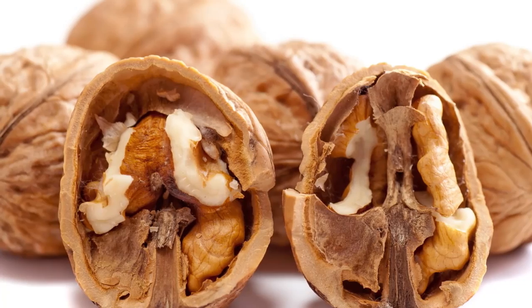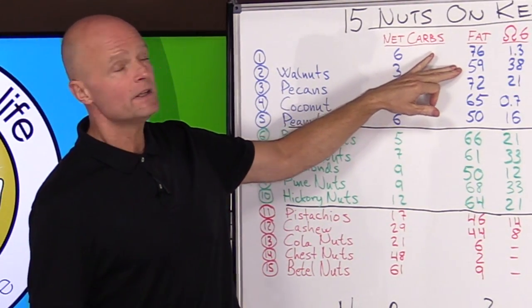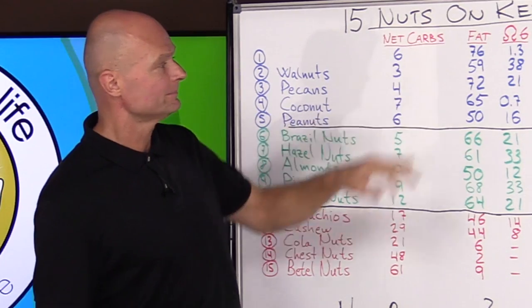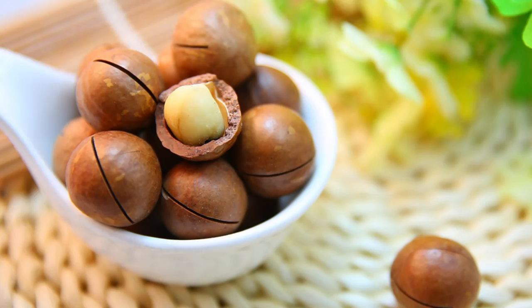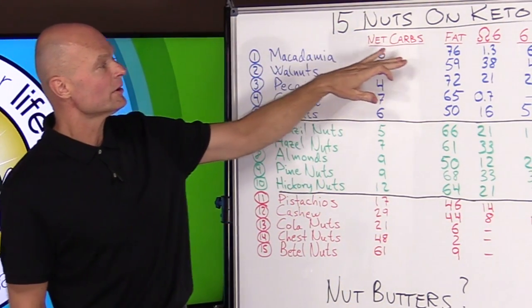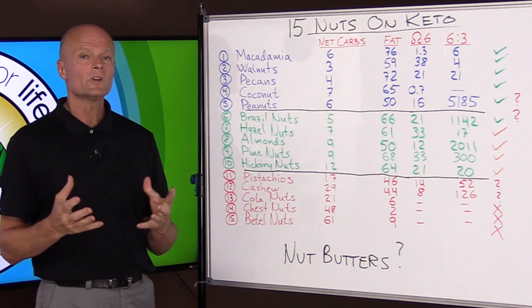Number 2 is walnuts — 3 grams of net carbs and 59% fat. And my number one favorite nut for a ketogenic diet is the macadamia nut — 6 grams of net carbs and 76% fat.